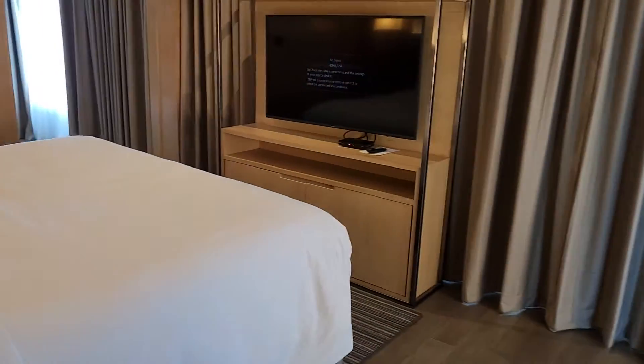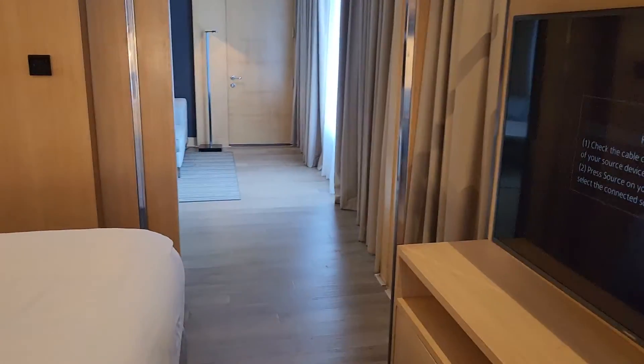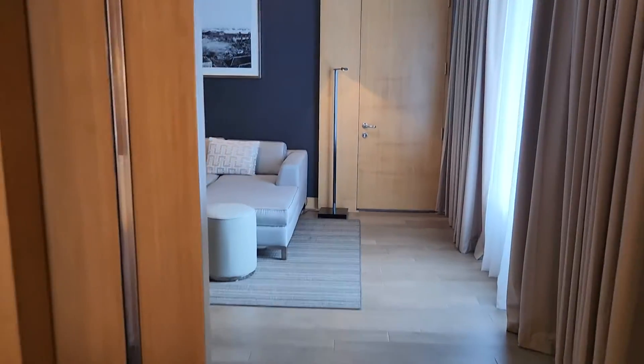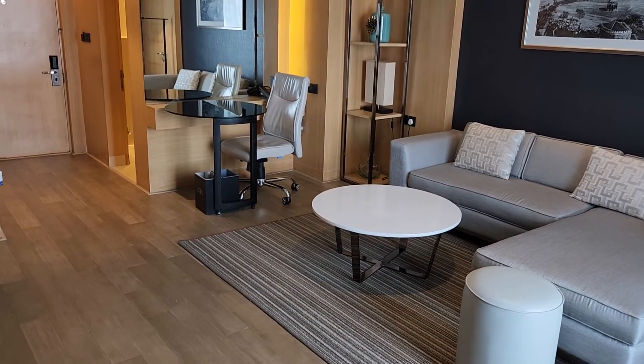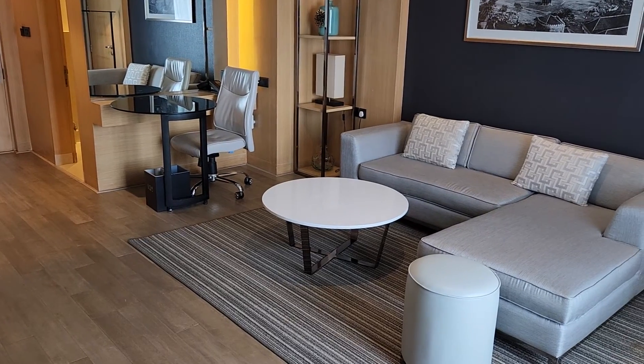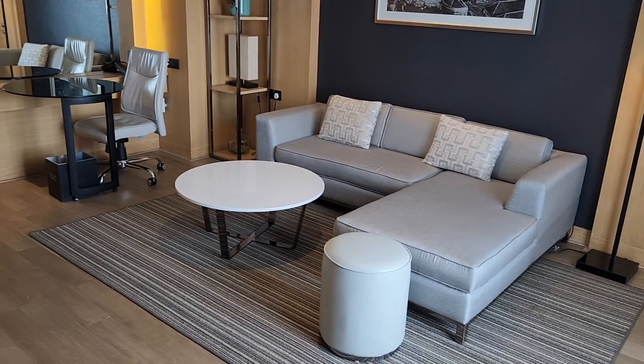This is the Westin hotel in Mumbai in the Powai Lake neighborhood. I believe this used to be a Renaissance hotel before, and recently it's become a Westin hotel again — the Westin Mumbai Powai Lake in Mumbai, Maharashtra, India.